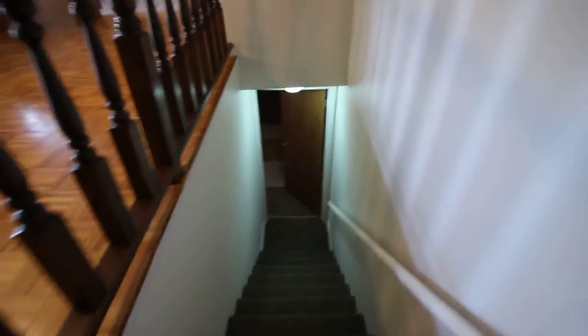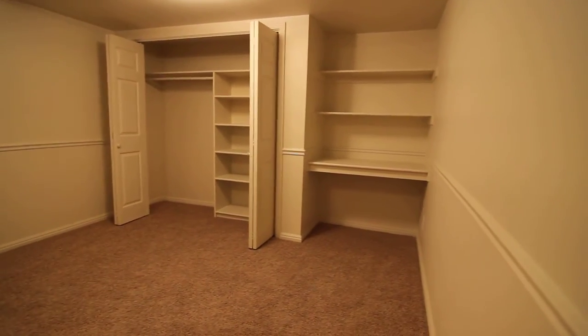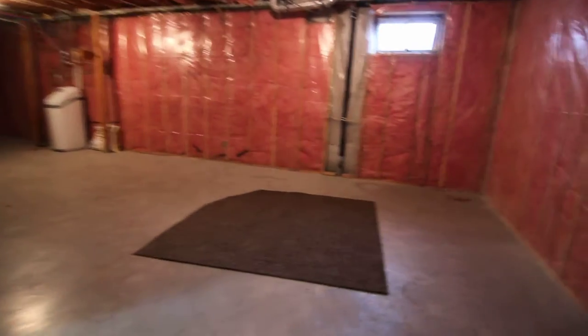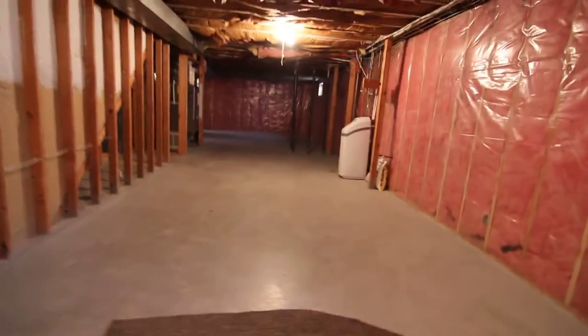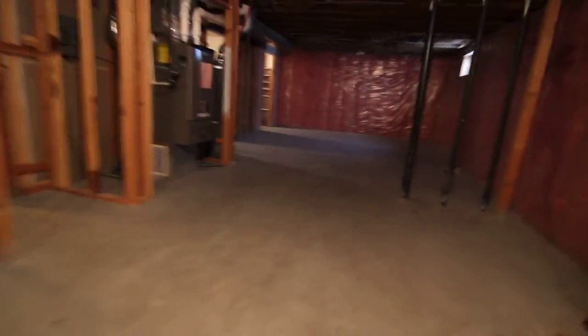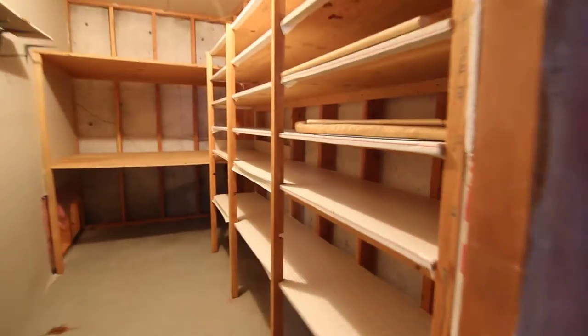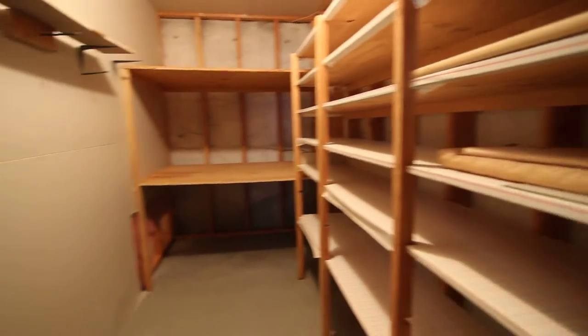Make our way downstairs. We have some unfinished square footage down here in the basement. We got an extra room down here that can be used as a bedroom, with a nice big closet, built-in desk, and some shelves as well. Nice large unfinished area here. To the left, we got two rooms that are unfinished as well, and a nice size storage area.